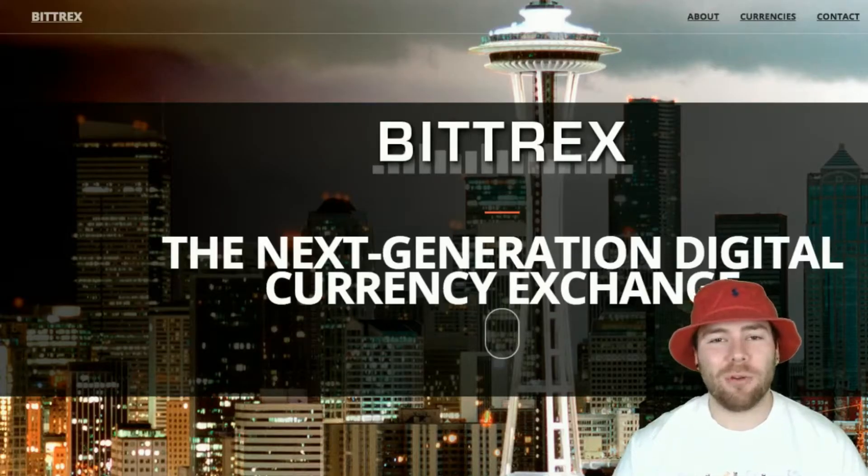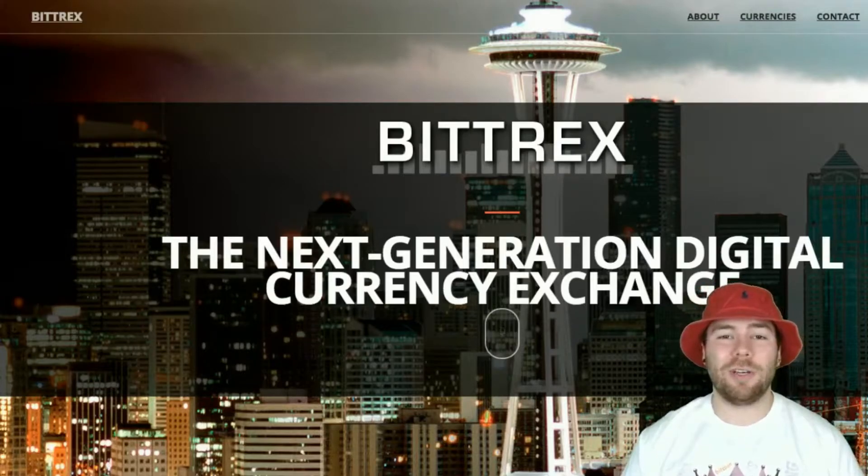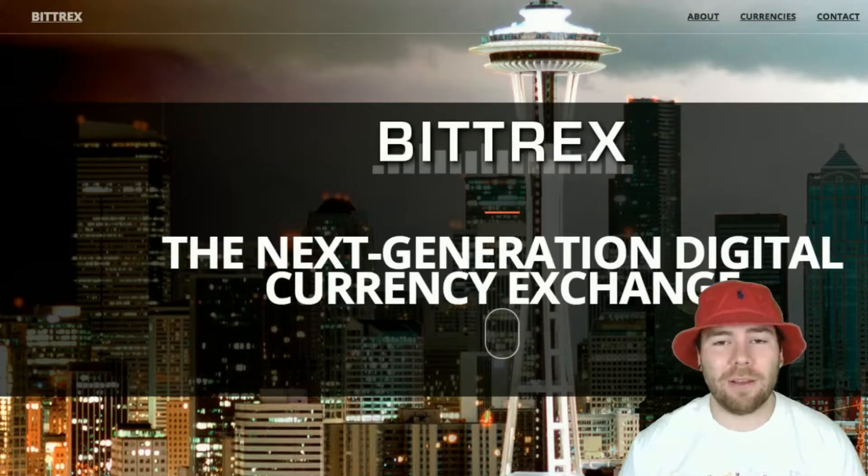Hi everybody, Crypto Chaperone here, and today I'm going to be talking to you guys about how to use one of my favorite Bitcoin and cryptocurrency exchanges, Bittrex.